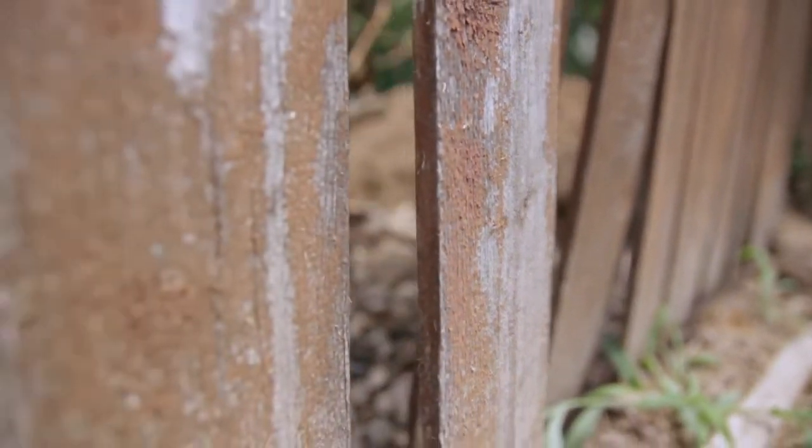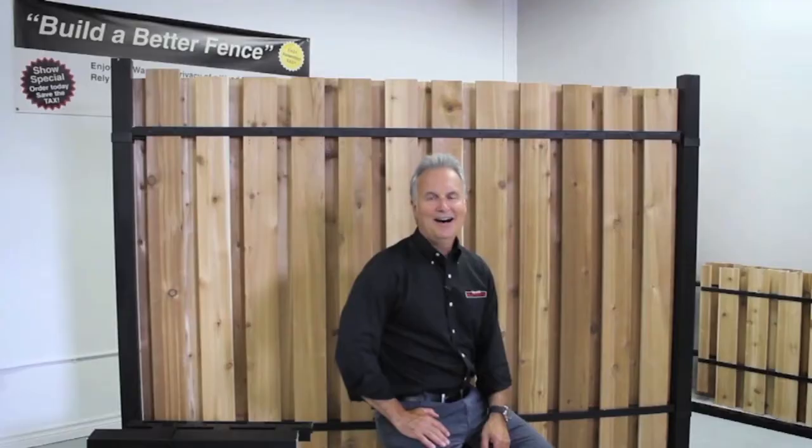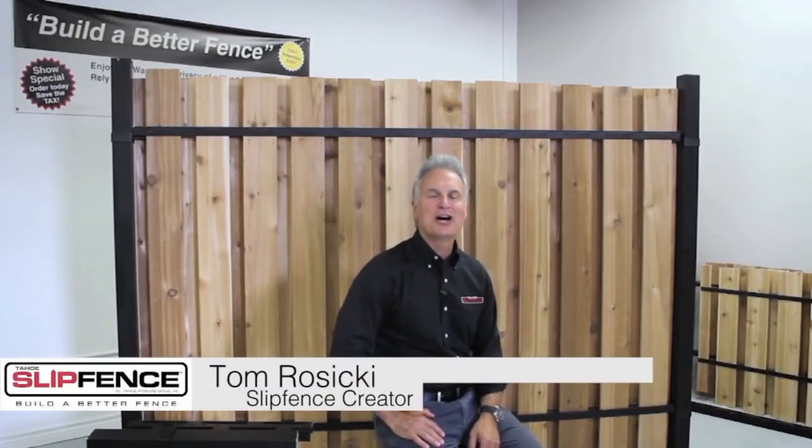Tahoe Products Group has set out to design a long-lasting fence system that looks amazing, too. Hi, I'm Tom Rzicki, the creator of Tahoe Slip Fence.